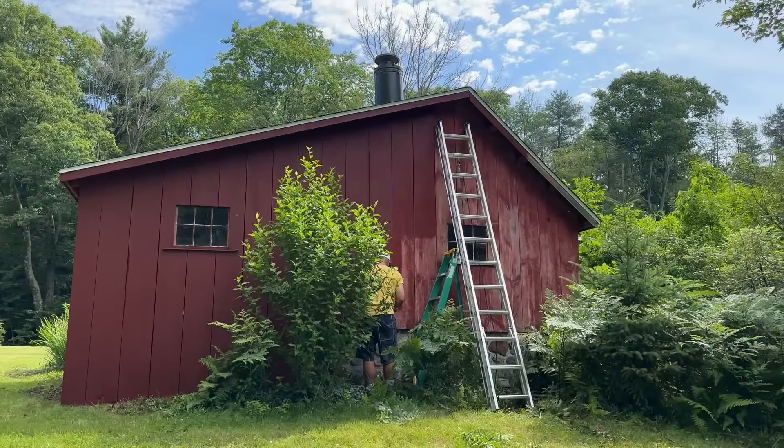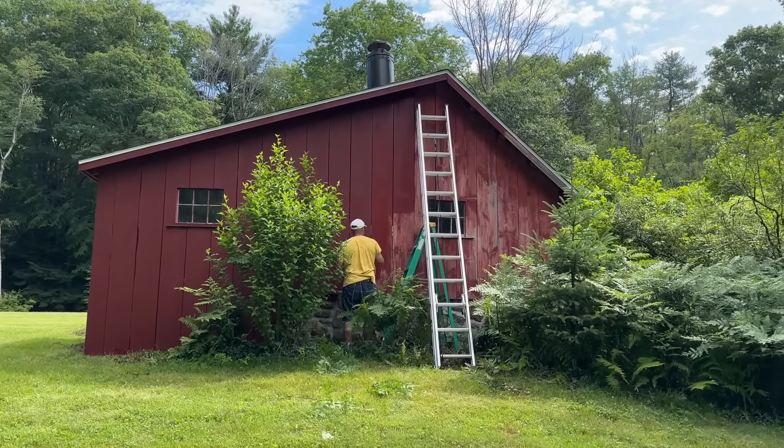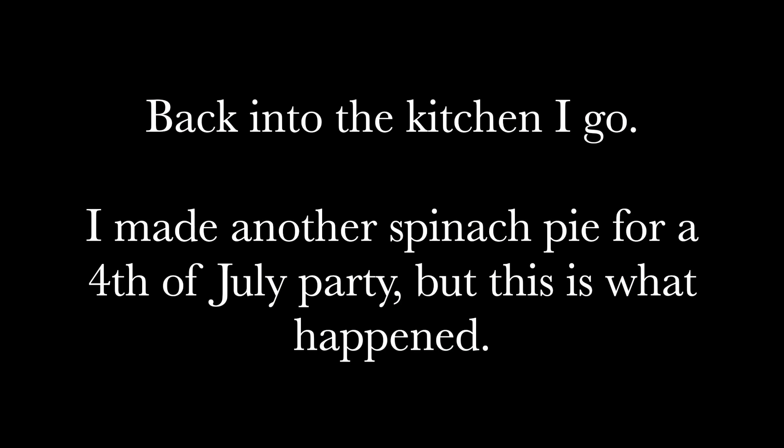I figured I'd come out before I start the spinach. I've got to clean some of the ferns — it's taking over the tree. Back into the kitchen I go.